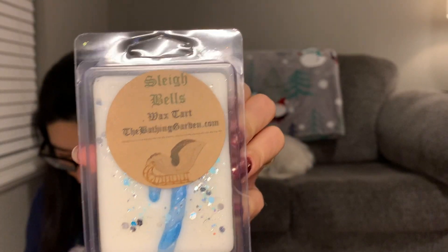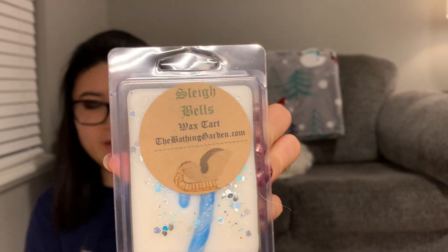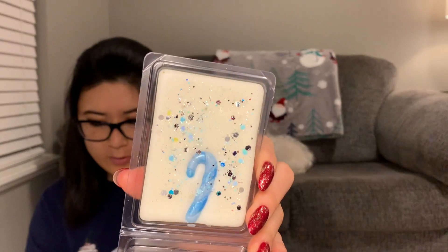The next one is Sleigh Bells. It says 'frosty sugar-dusted pines layered with orange, candy cane, clove, and hints of apple.' Aren't her scents so unique? I do get a little bit of a mint scent in that one — so I guess I get the candy cane a little bit. It's hard to pinpoint the other scent notes, but it smells slightly minty with something else — maybe the orange, pine, apple, or clove. I don't really know but it's a pretty scent.